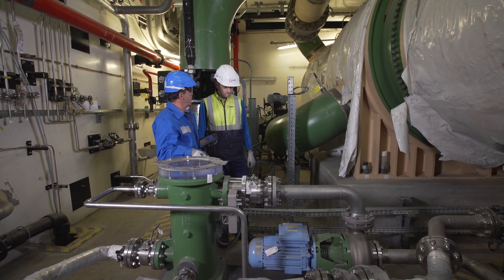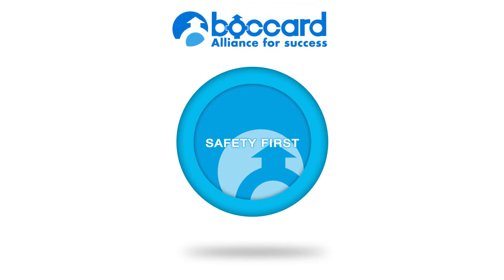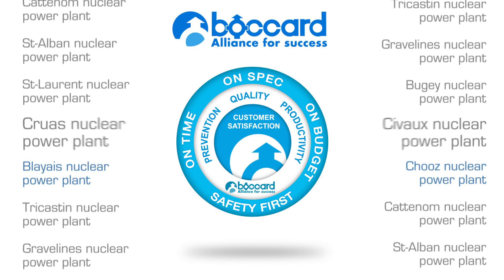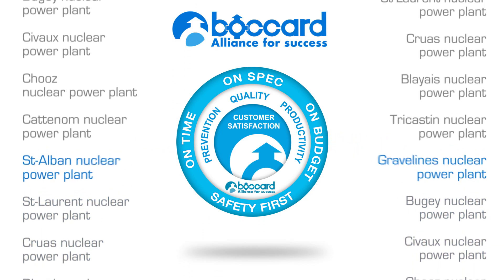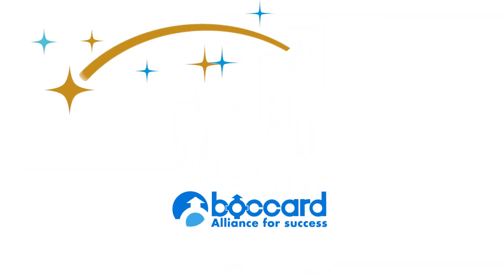Our objective: customer satisfaction — safety first, on time, on spec, on budget. The men and women of BOCA are proud to have participated in the industrial history of the French nuclear industry by having taken part in the construction of its 49th unit, the Flamanville EPR.